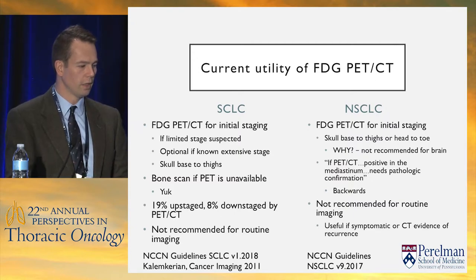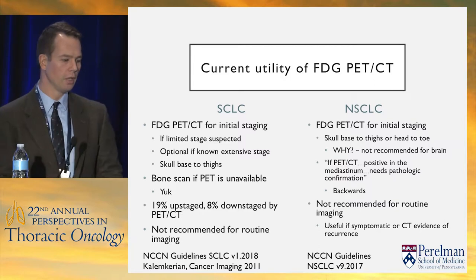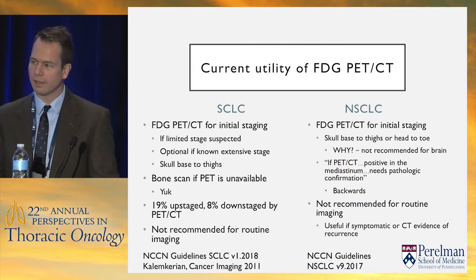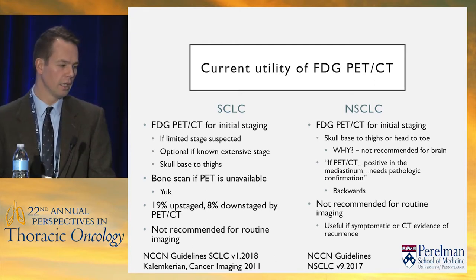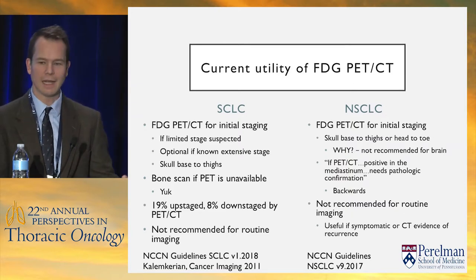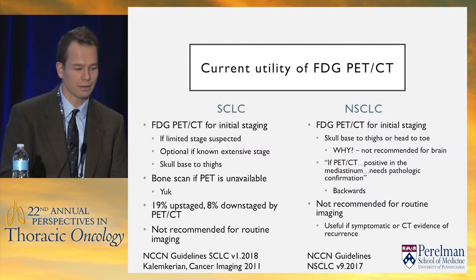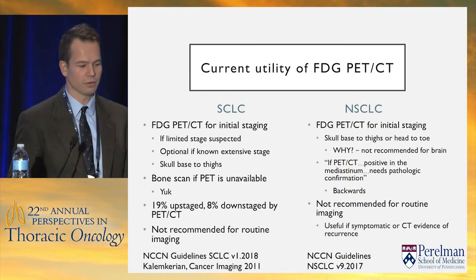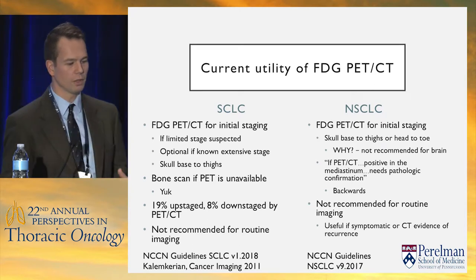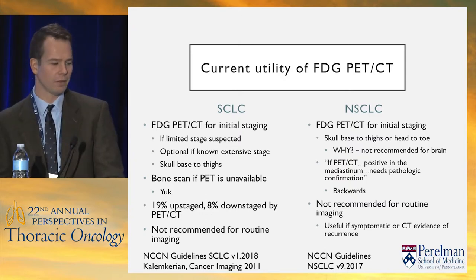About 20% of patients are upstaged by PET and 8% downstaged, so it's genuinely helpful. For non-small cell, the NCCN guidelines say either skull base to thighs or head to toe — I disagree. The yield of head-to-toe imaging is very low. The big issue is that brain metastases are very common in non-small cell and small cell lung cancer, and FDG PET-CT is not very good at finding brain metastases. Don't be reassured by a negative PET in the brain — don't skip the brain MRI. We do pick up brain metastases incidentally; positive predictive value is high, but negative predictive value is very poor.